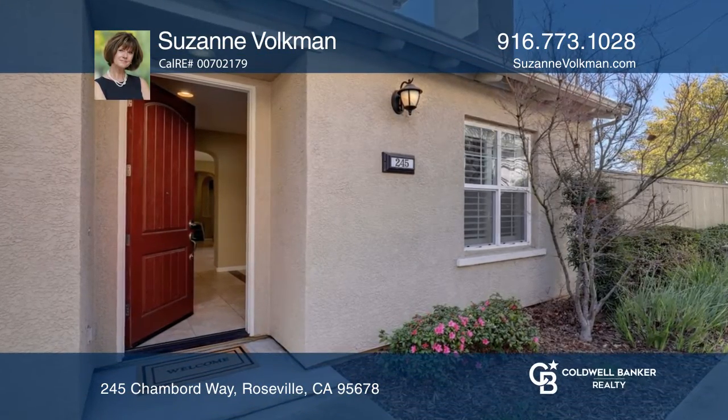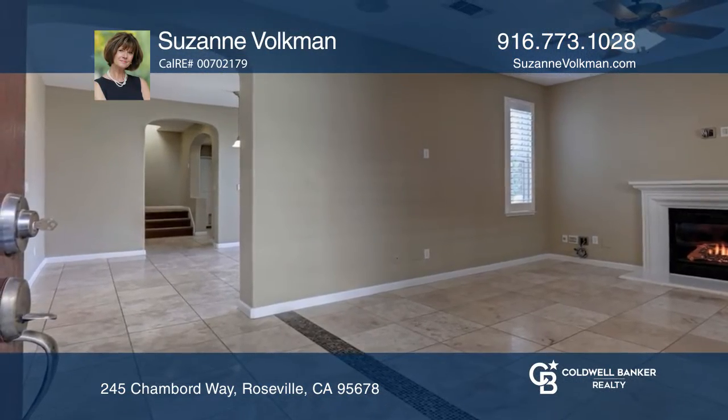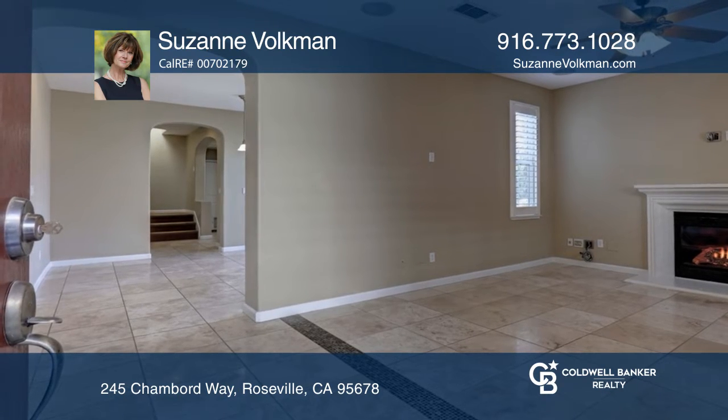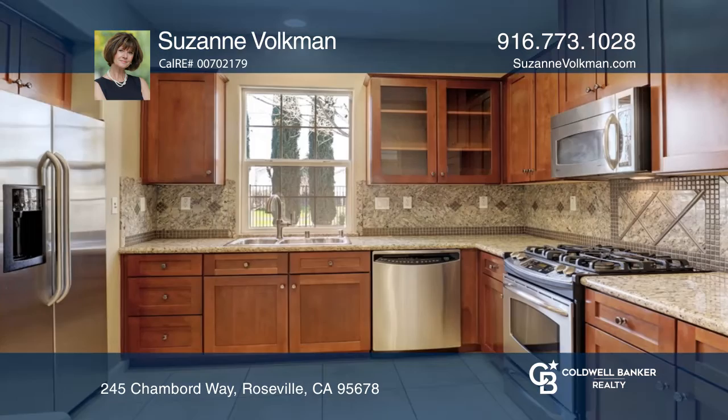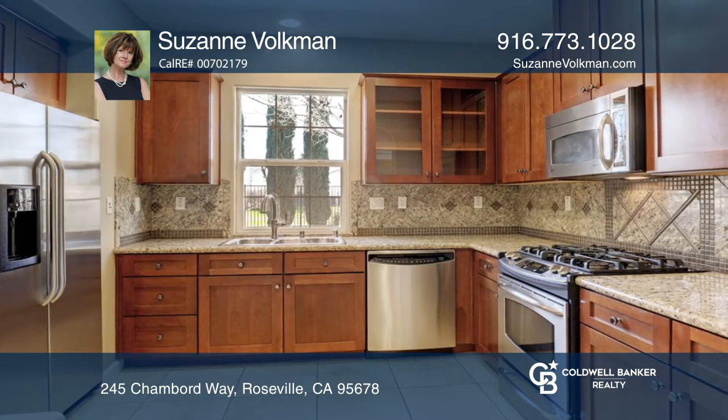Welcome to this charming three-bedroom, two-and-one-half-bath home in the gated community of Vilmont. It features a living room with a gas fireplace, formal dining room, and a fully equipped kitchen with natural light.